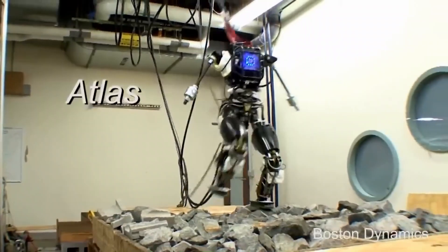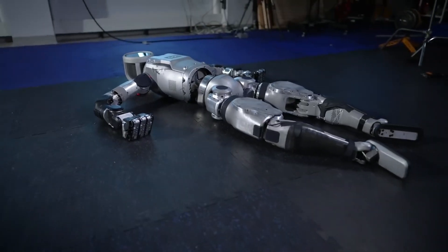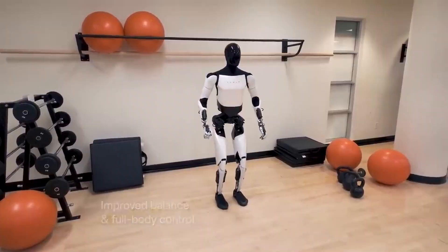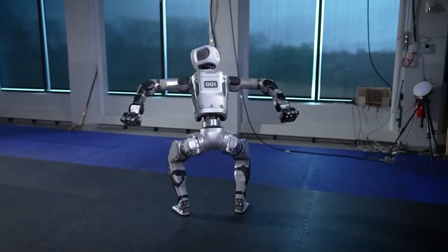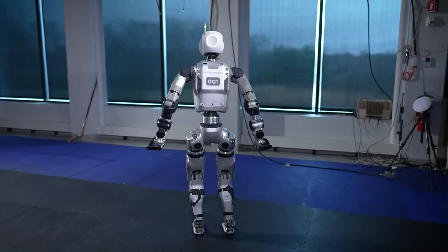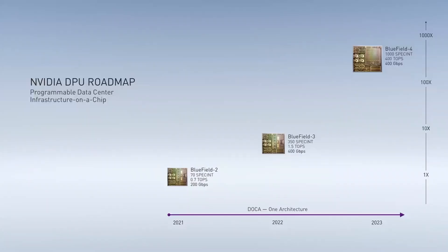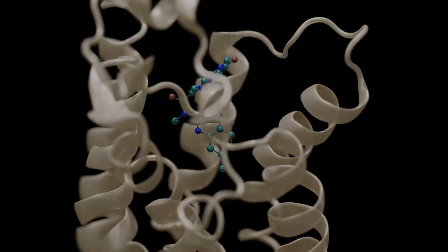The teaser showcasing the new robot's capabilities is as unnerving as it is theatrical. The design itself is rather more humanoid — the updated Atlas now resembles bipedal robots such as Tesla's Optimus, with slender limbs, a straighter back, and a separate movable head. Its face has an integrated ring light and there are no visible connections. With a plethora of new AI and machine learning techniques from Boston Dynamics, it is a clear upgrade over its predecessor.